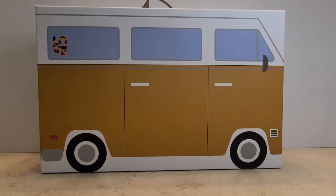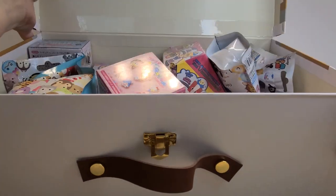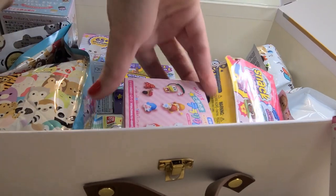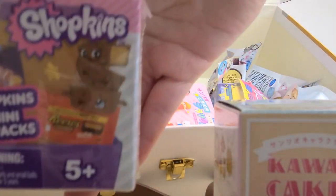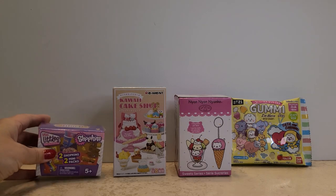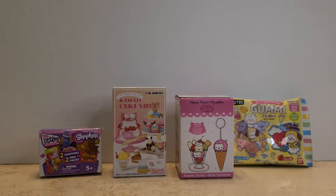Hi everyone, welcome back to Surprises with Story, I'm Story. Today we have another episode of the Blind Box Bus. Let's take a look at what we have inside the bus. I'm going to pick out four things to open with you. Today we have the Shopkins snack time, the Kawaii Cake Shop Remint Sanrio key chain, and a BT21 gummy.